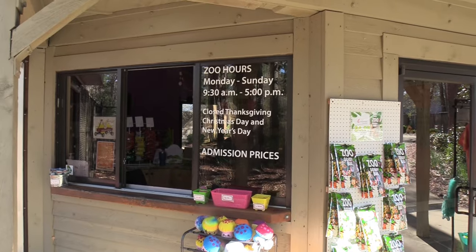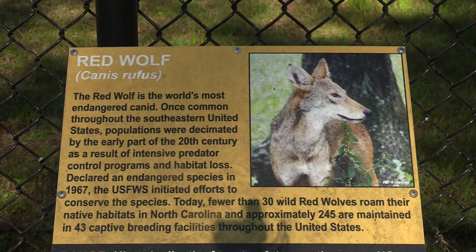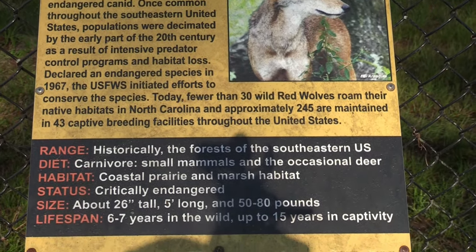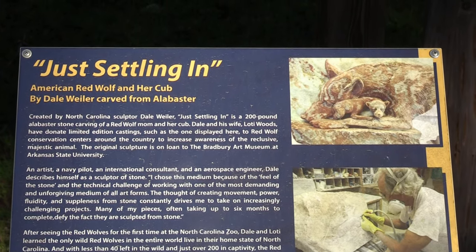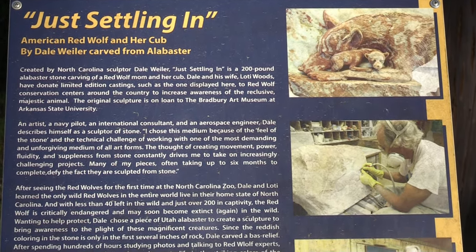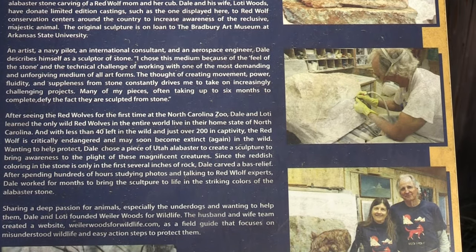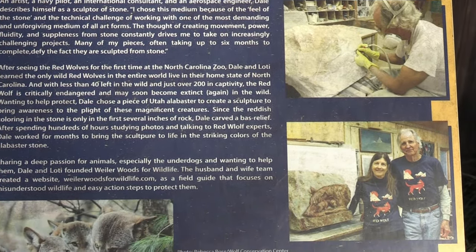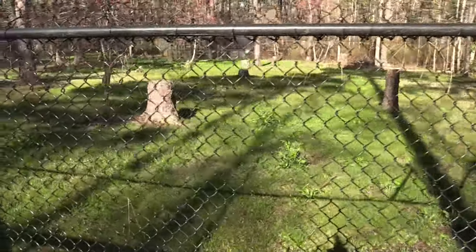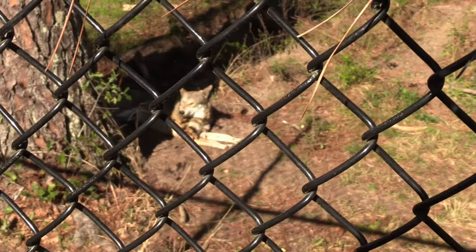Alright, so this is the entry building. The first animal I'm going to come to hopefully is red wolves. Red wolves are so cute. Got some information here about the red wolf and her cubs. This is their habitat - it's all up on a boardwalk, and I see a red wolf.